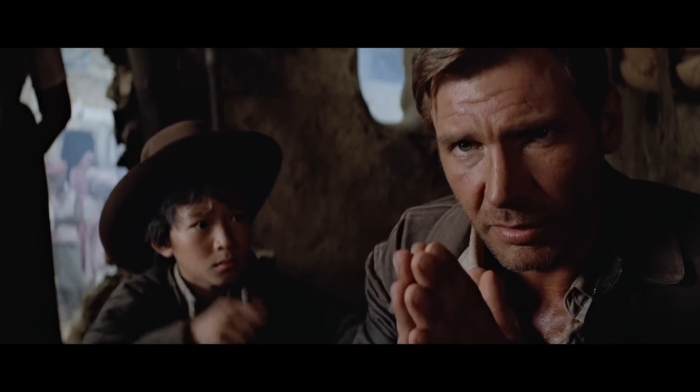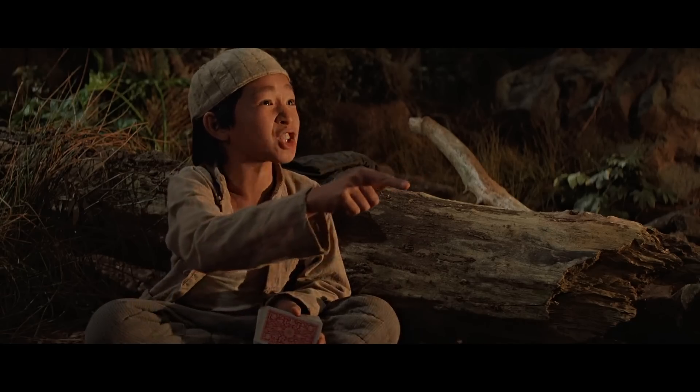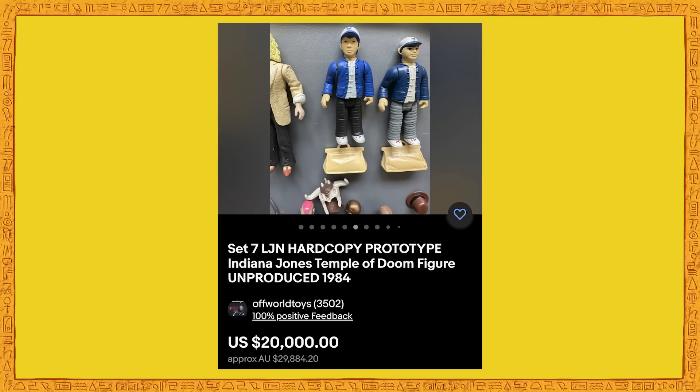I've always wanted a Short Round figure, because he is the second best character in the franchise behind Indiana Jones himself. But I don't want to pay 20 grand to get my hands on an unreleased prototype Short Round figure.